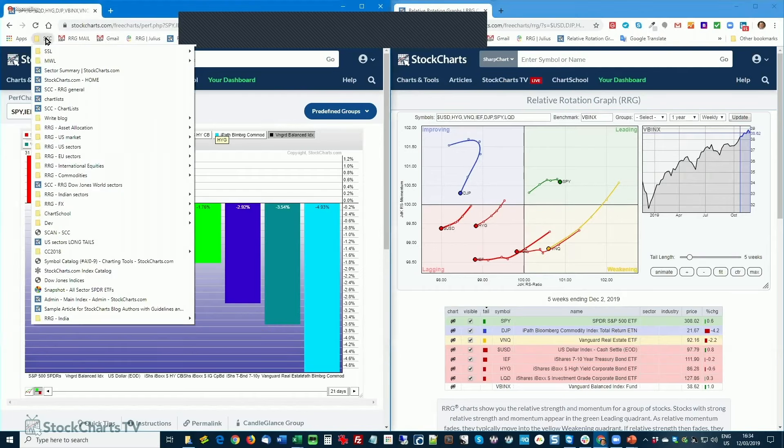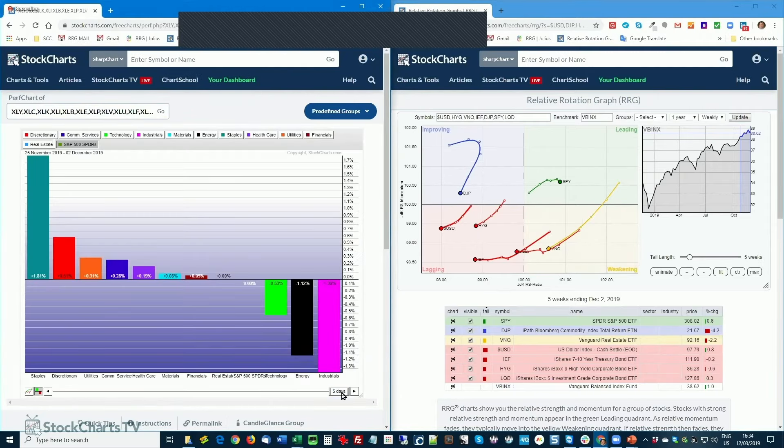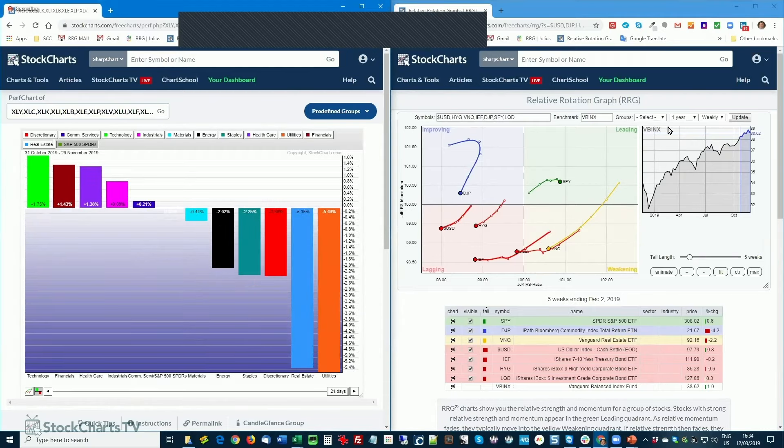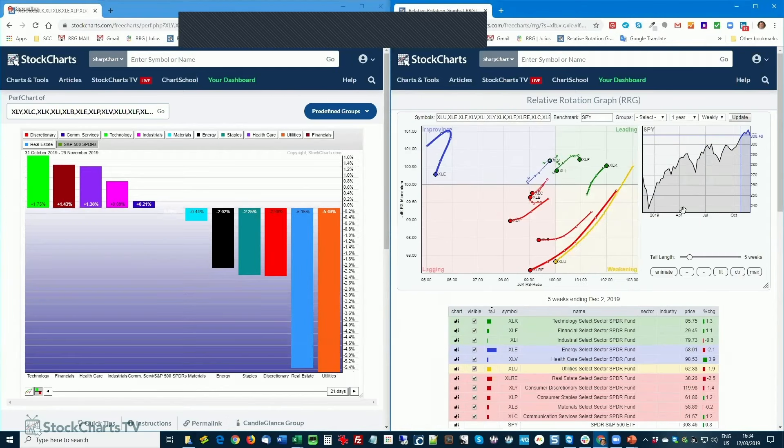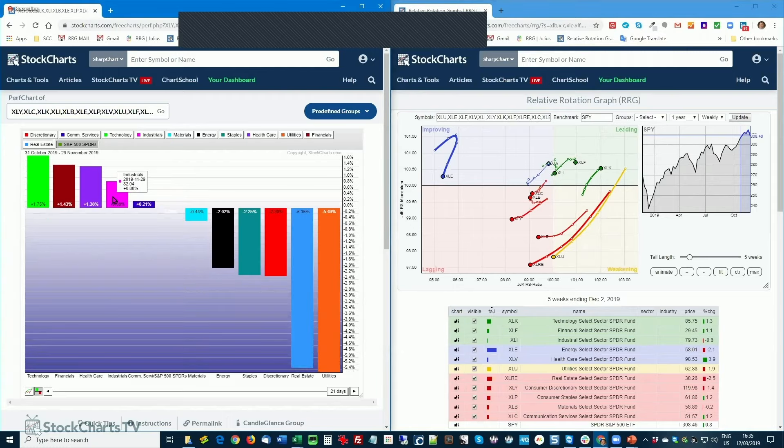Let's do the same exercise for US sectors. In absolute terms, no surprise — a very good month for stocks with technology leading at almost 5.4%, financials at 5%, healthcare at 5%. Then we taper off with industrials, communication services, materials, and energy staples. Two sectors had a negative return this month: real estate and utilities. Relative to the S&P 500, real estate and utilities are the real underperformers. The leading sectors for this month are technology, financials, healthcare, and industrials.